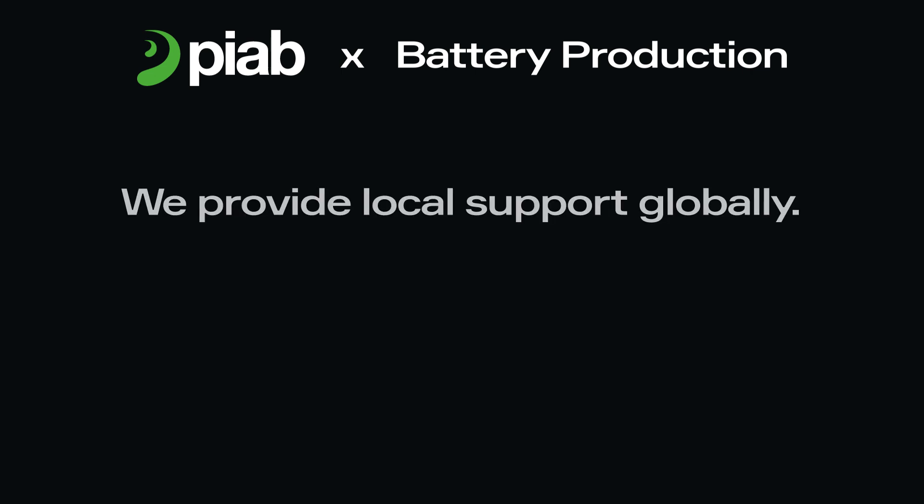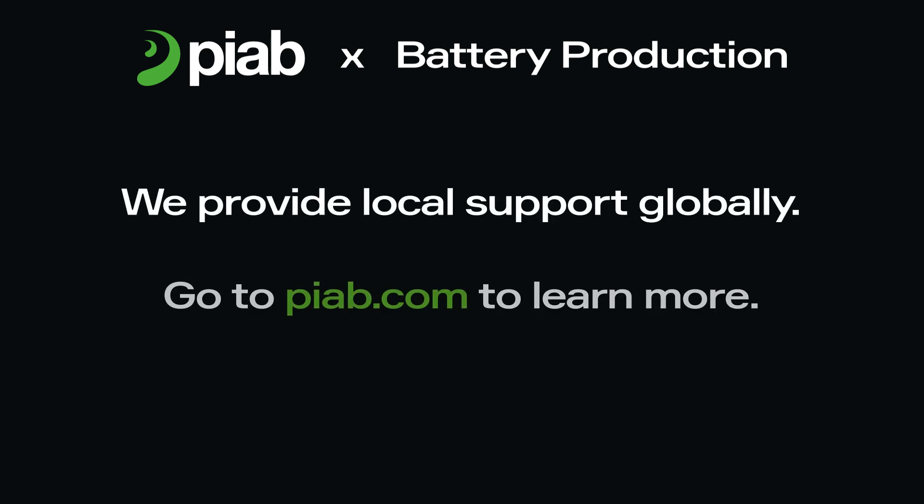With a global presence and a dedicated team of experts, PIAB offers unparalleled support and a 5-year warranty, ensuring your operations run smoothly. PIAB equipment is used by numerous companies in the industry delivering significant benefits.